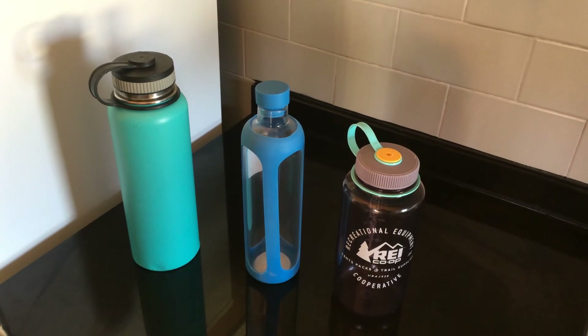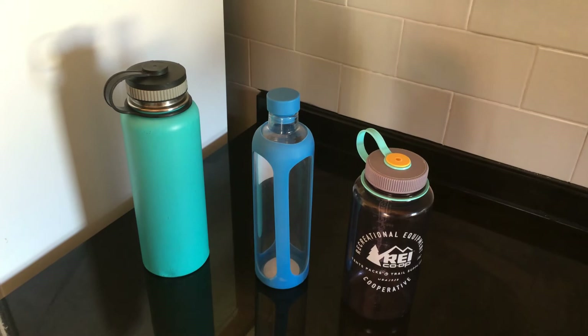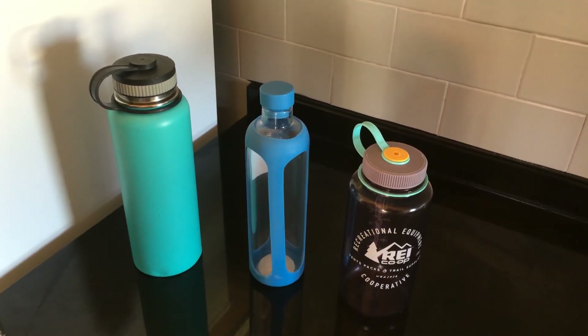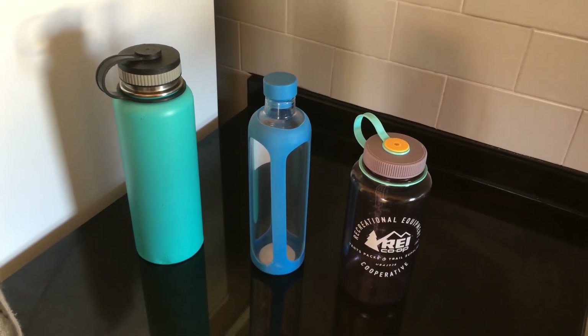These reusable options are a great way to switch from plastic. If you make the commitment of not using plastic bottles, you are doing a great job in helping reduce plastic, especially single-use items that are used every day.